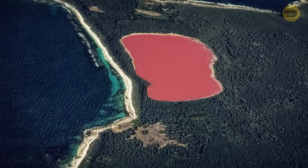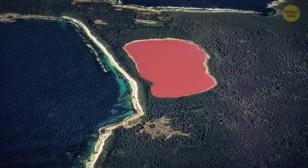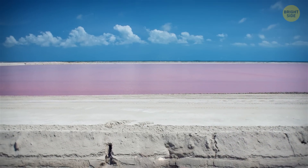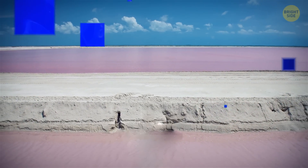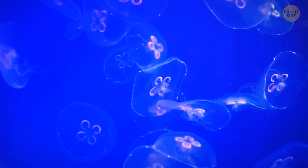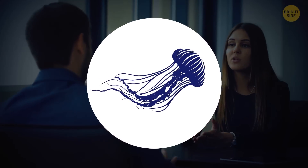Australia has a lake of a naturally bubblegum pink color. The unusual color is there because of the pigment from a certain type of algae living there. There is also a specific type of jellyfish that's actually immortal.